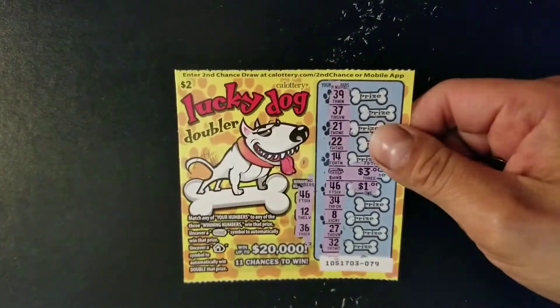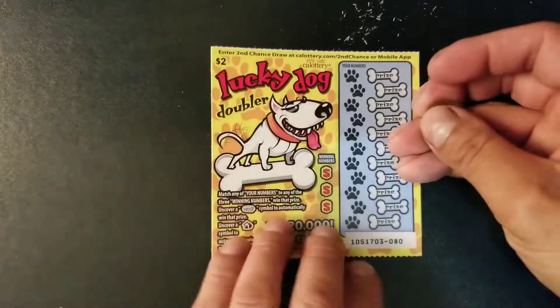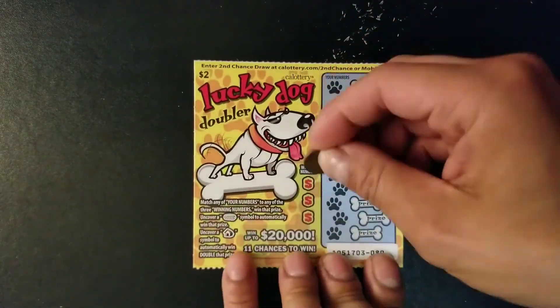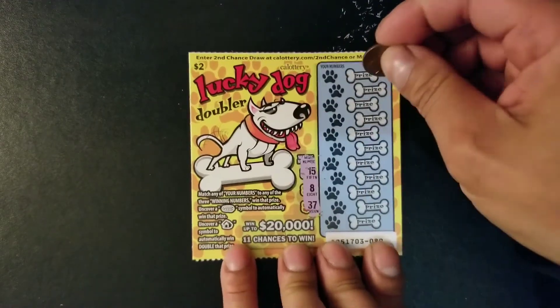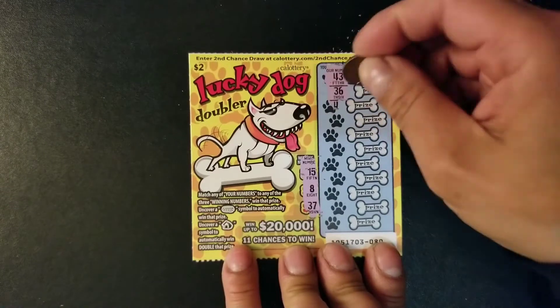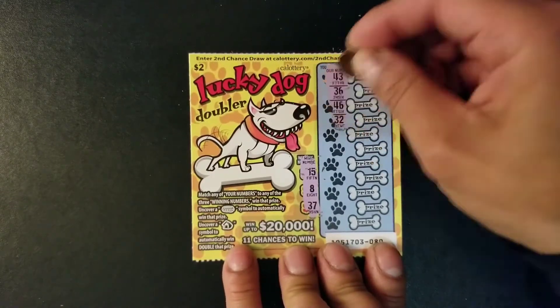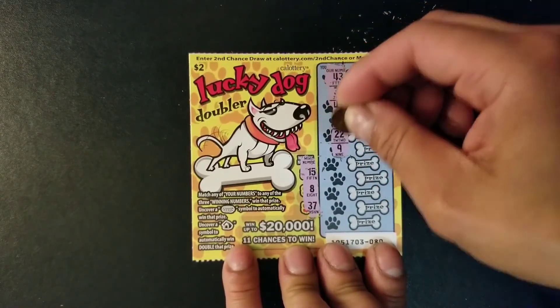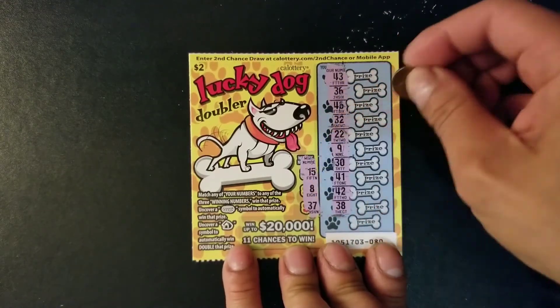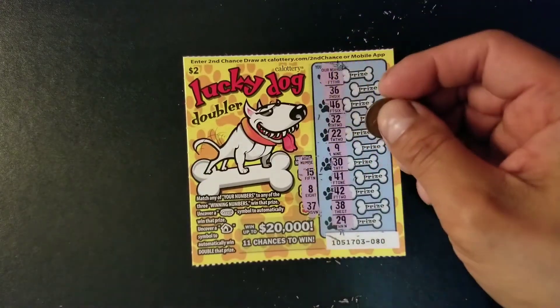We got two wins so far and we're down to our last two tickets. Hopefully we can get back-to-back wins. Winning numbers are 15, 8, and 37. Numbers: 43, 36, 46, 32, 22, 9, 30, 41, 42, 38, and last we have 29. Nothing in this ticket.